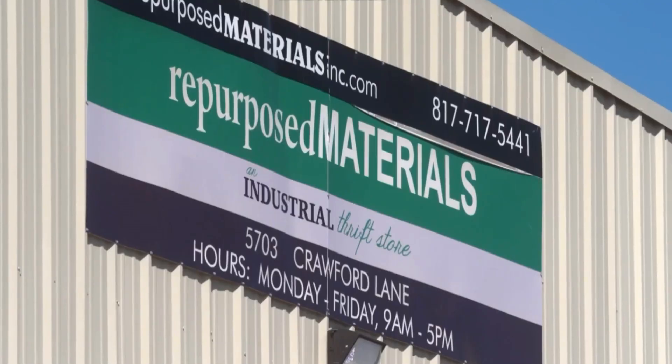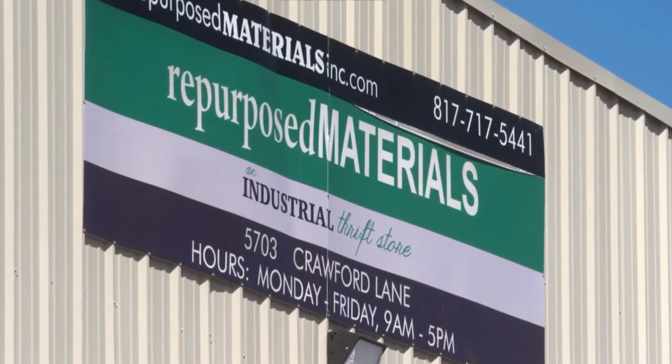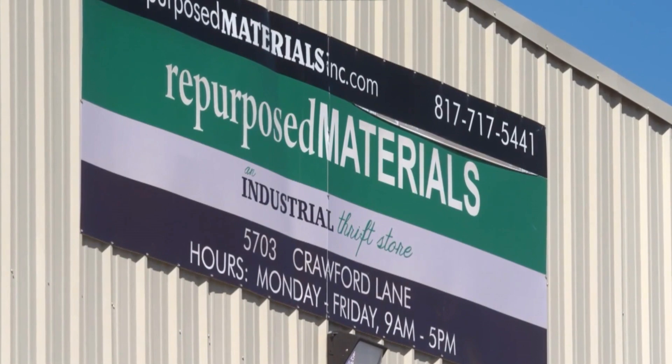Are you still amazed when you see some of the things that people do with this stuff? Oh, absolutely. That's Ryan Groth, the director of operations at Repurposed Materials, Inc. The photos I've been showing you came from them and their newsletter and their Instagram page.